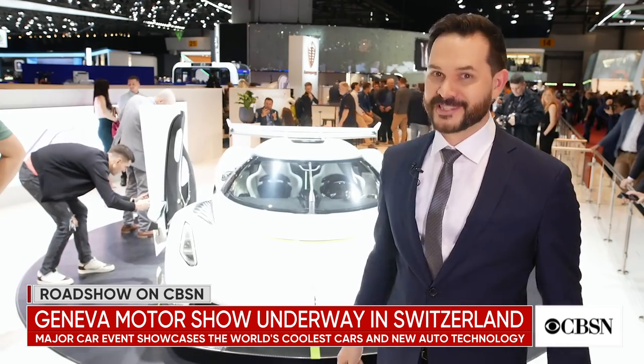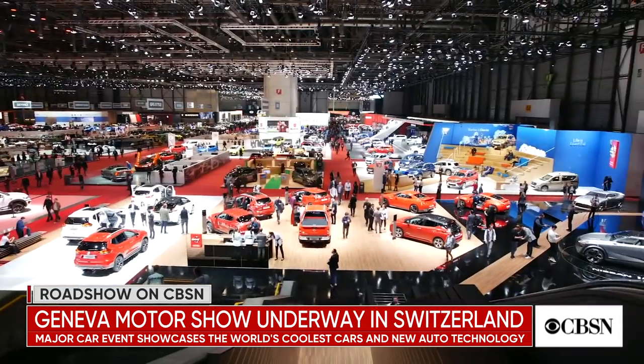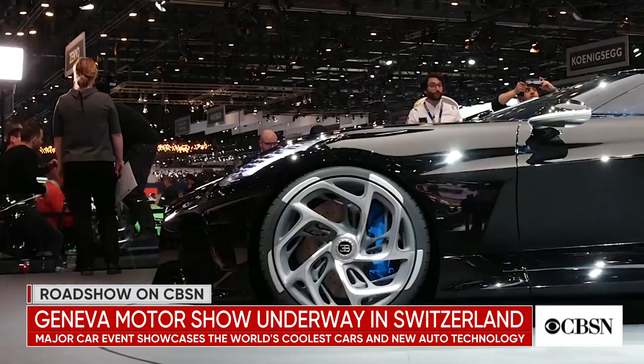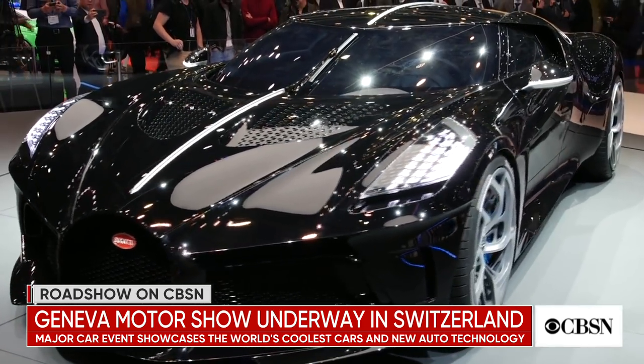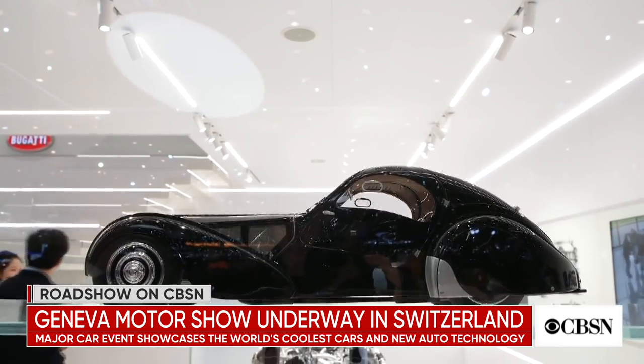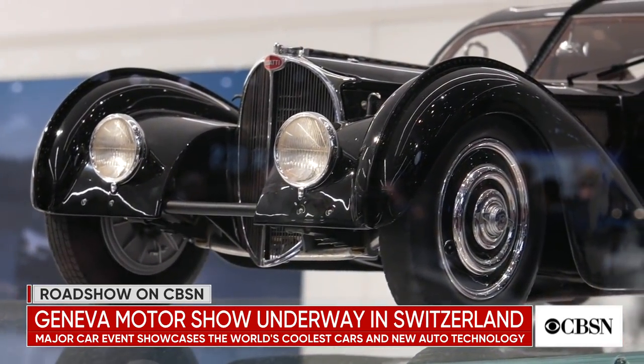It seems even in the world of modern car performance, old-school muscle still has a place. And finally, Bugatti wowed the crowds with La Voiture Noire — or 'the black car' — which is a one-of-a-kind variation of the Chiron hypercar. It's an homage to the Lost Atlantique, which was a classic Bugatti that was mysteriously misplaced during the Second World War.